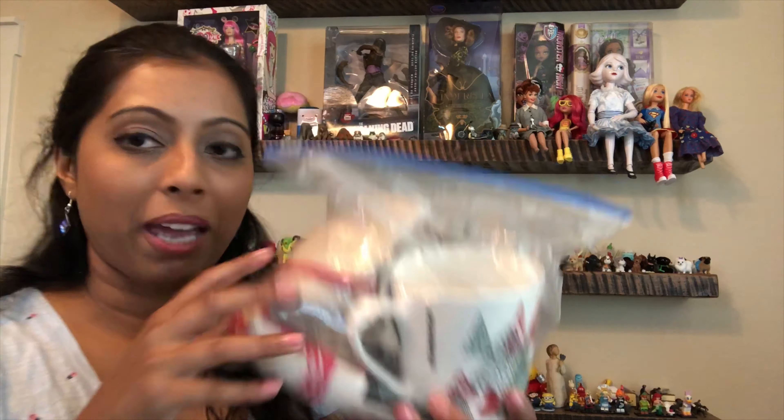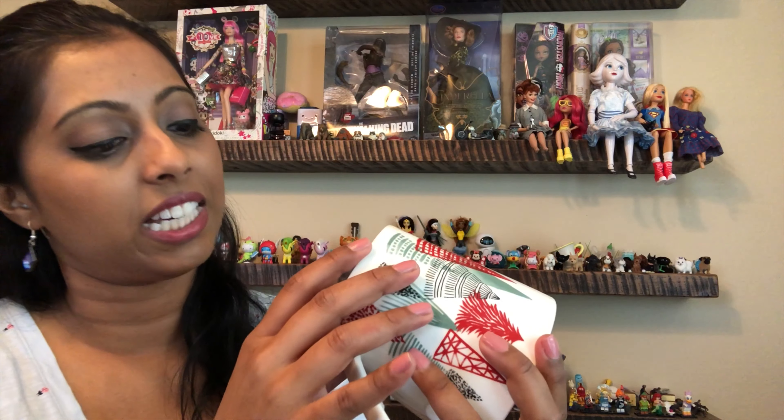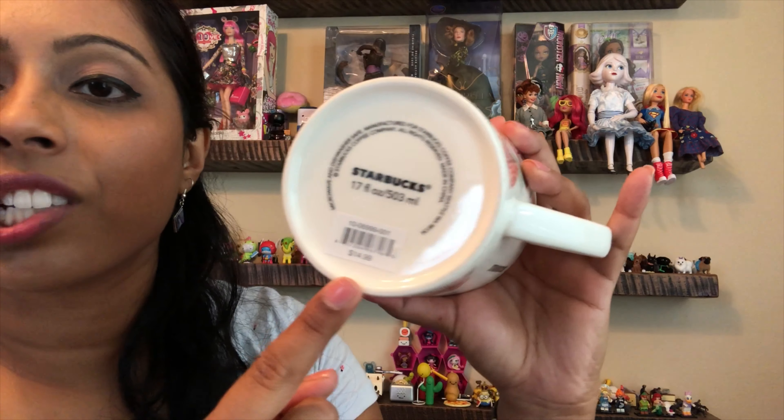I have this bag here and there is a brand new Starbucks Christmas mug. Look how large this is — this is like maybe two to two-and-a-half cups of coffee. It still has the price tag on it, it was originally $14.99. I have no room for another mug, so I will be passing that on.